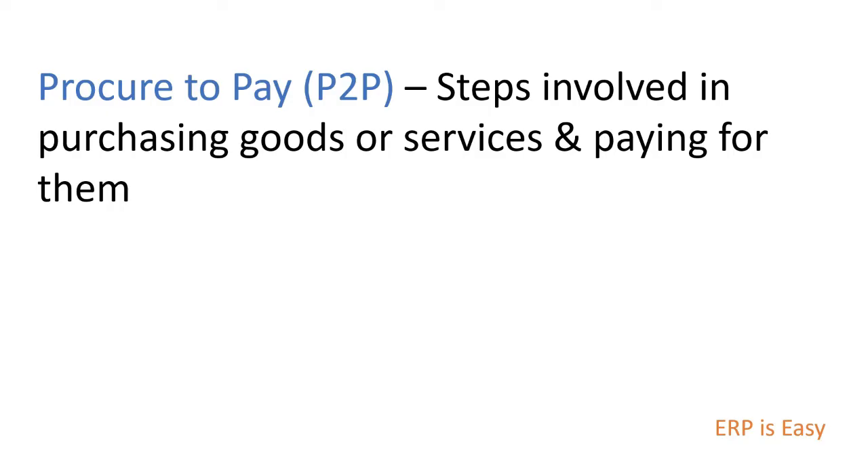So what is procure-to-pay? A procure-to-pay business process is a series of steps and activities that are involved in purchasing goods and services and paying for them. The P2P process typically involves the following steps.